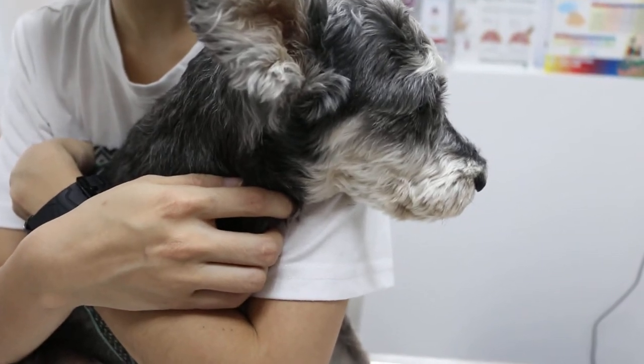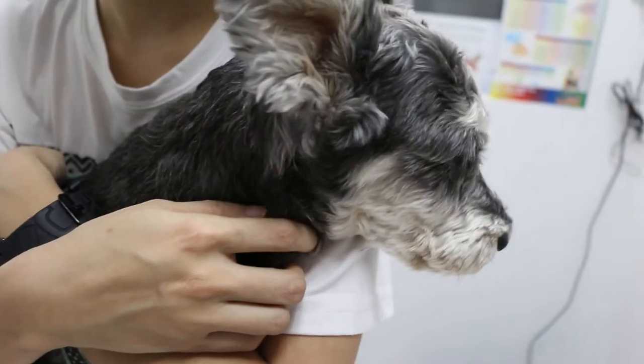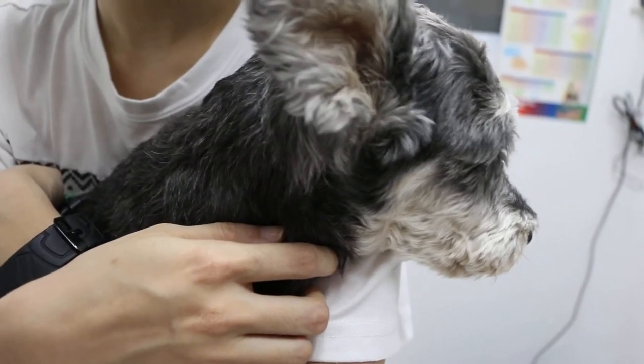Saturday, June 7, 2014. This is a miniature schnauzer, male, 11 years old.